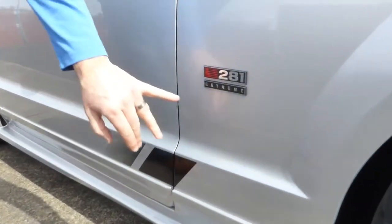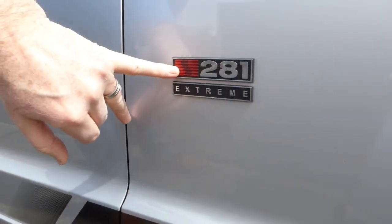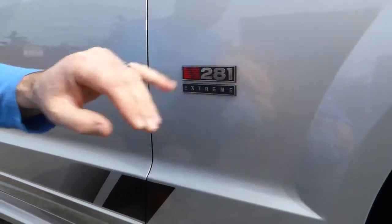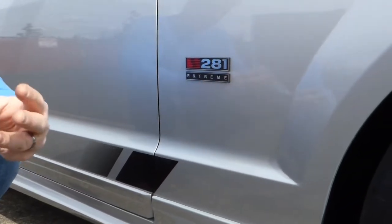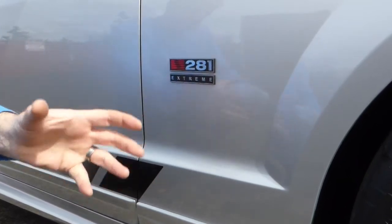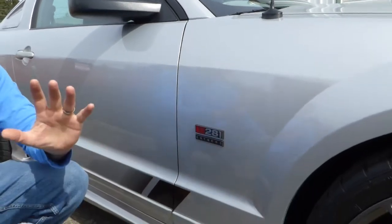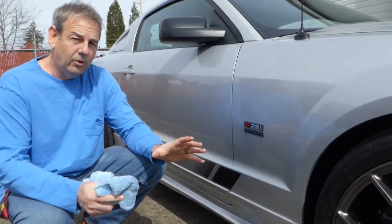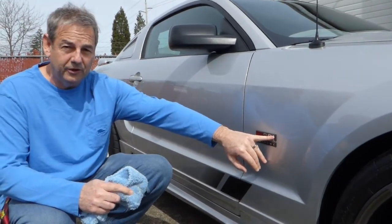Almost every body panel has been touched by Saleen. You'll see this badge here: S281. S is for Saleen, 281 is the cubic inch displacement of the engine, which is a 4.6-liter three-valve. 'Extreme' calls out the model. If this were a regular supercharged Saleen Mustang it would be 435 horsepower and badged S281 SC for supercharged.